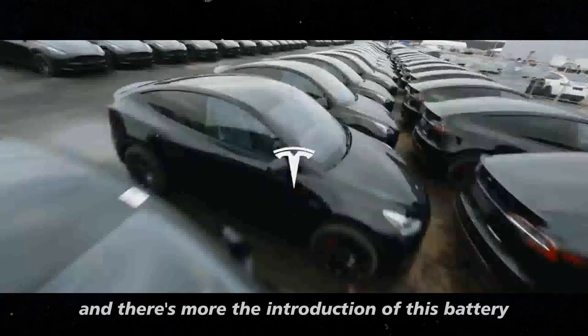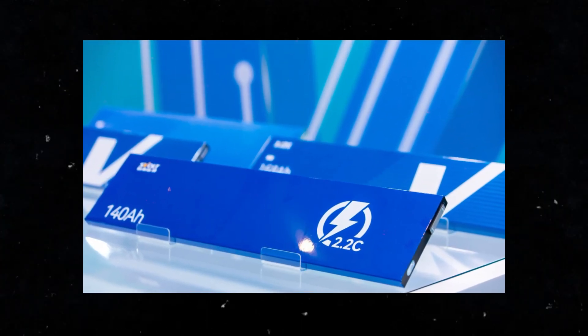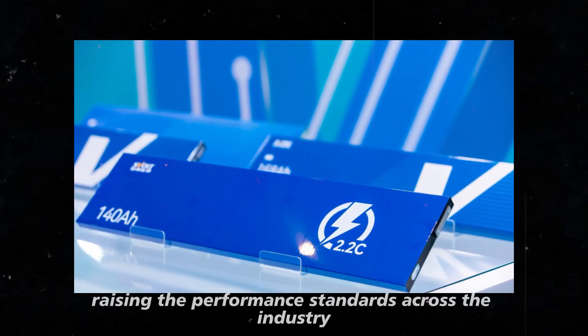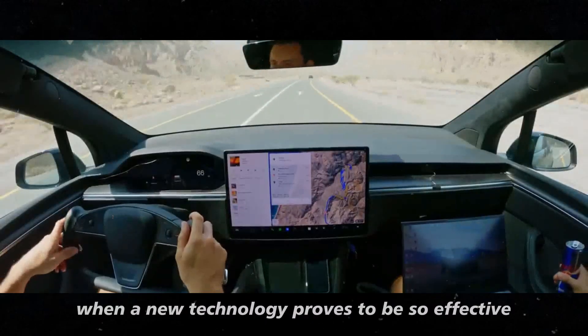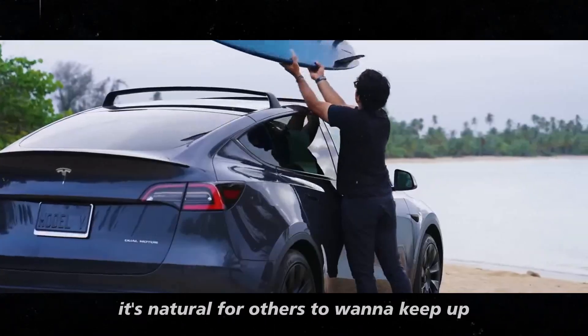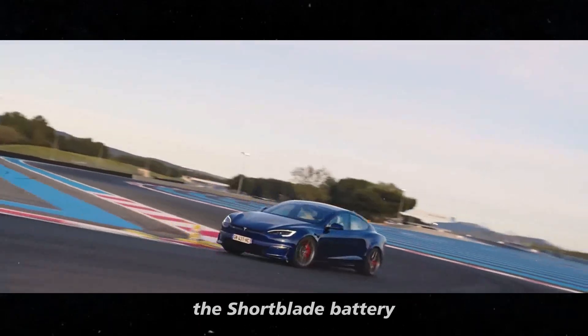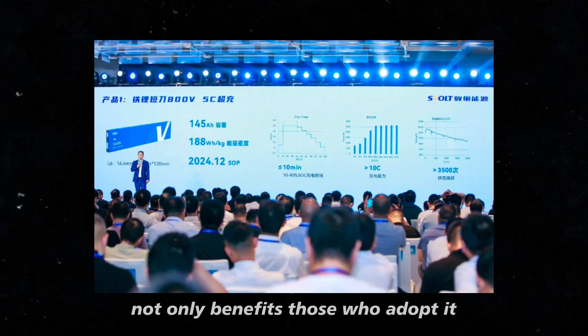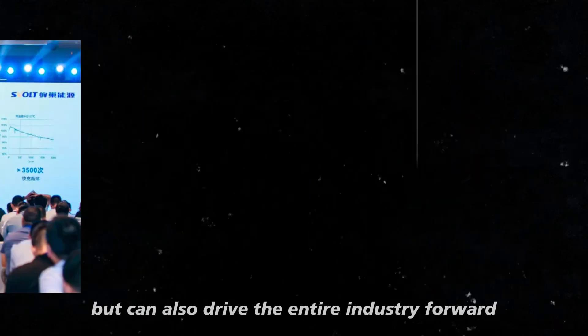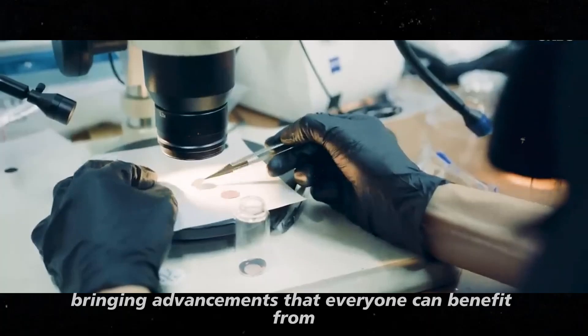The introduction of this battery could influence other manufacturers to follow suit, raising the performance standards across the industry. When a new technology proves to be so effective, it's natural for others to want to keep up to avoid falling behind. So, the short blade battery not only benefits those who adopt it, but can also drive the entire industry forward, bringing advancements that everyone can benefit from.